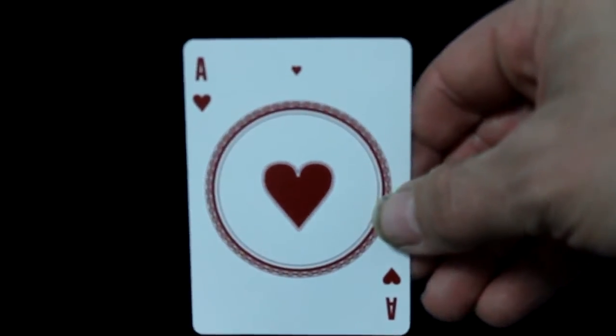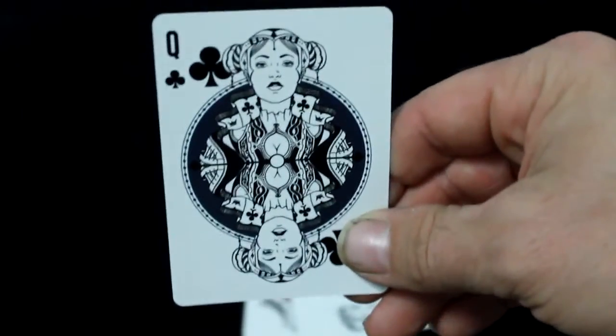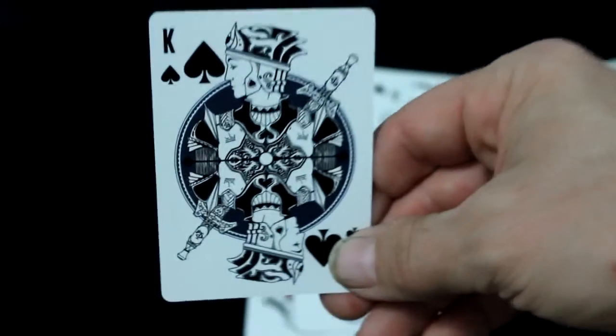The other aces are pretty interesting — a big pip in the center with that circle around it and a little pip up top, which is definitely unique. The court cards are also definitely unique. They all have that circular pattern. I'm not sure exactly who they represent, if anyone, but they're pretty awesome nonetheless. And that's that for the court cards.